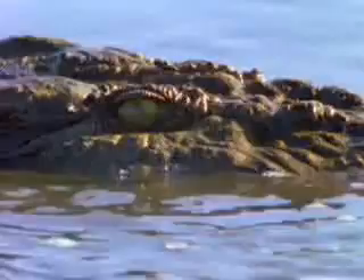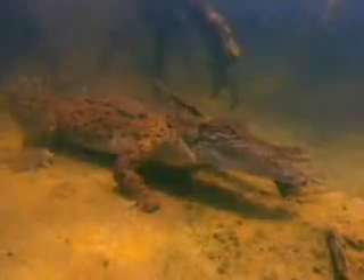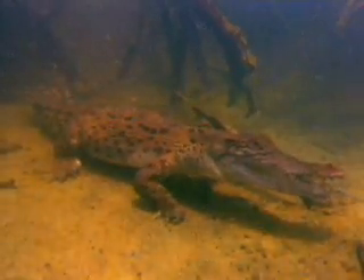Under that scaly skin, reptiles are vertebrates with a host of unique adaptations. Crocodilian design works well in water. The long tail makes swimming easy, and a flap in the back of the throat keeps water from rushing into the lungs, allowing crocodiles to breathe underwater.